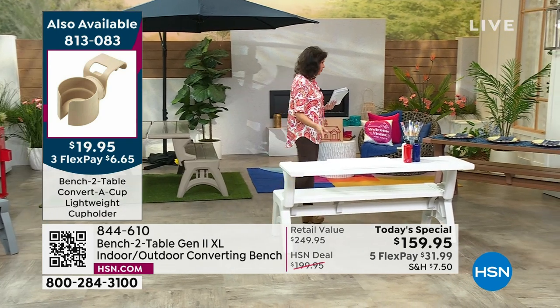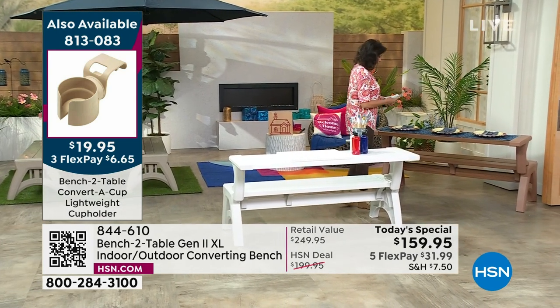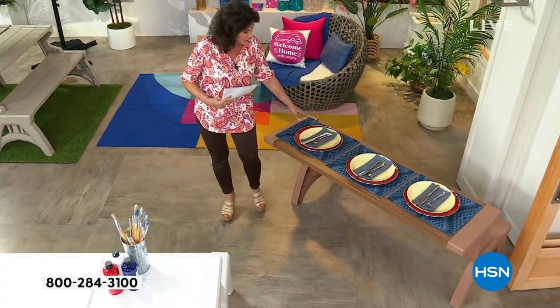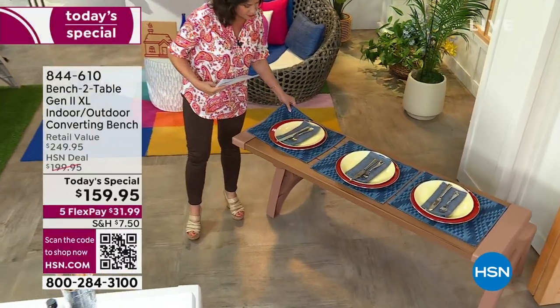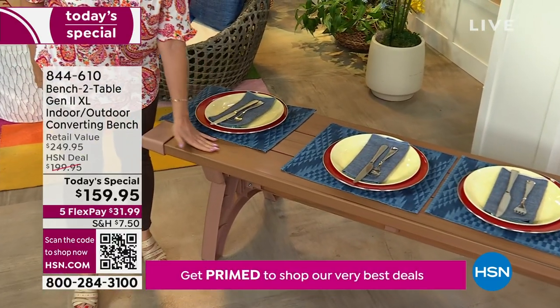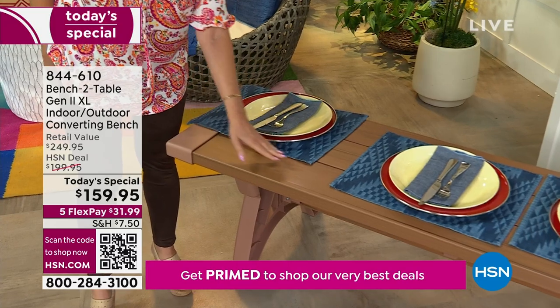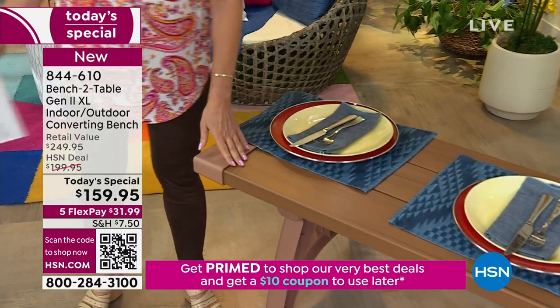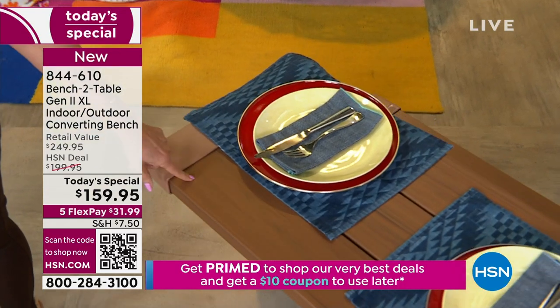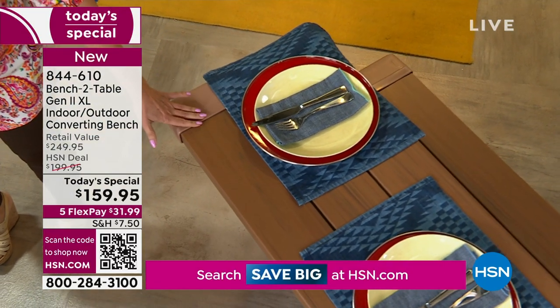We also have it available in white, and this color right here is going to be our Sierra Timber. This has been very hot today. I'm going to pull this back so you can really see it — it has a beautiful wood grain finish with really beautiful detailing. How many do we have left in that? 450 left. Well over half of our quantity is already gone.